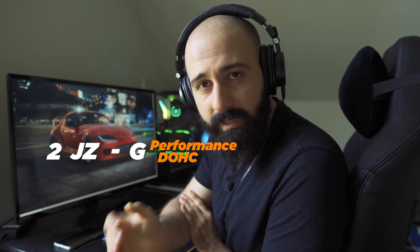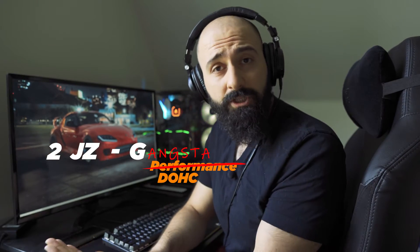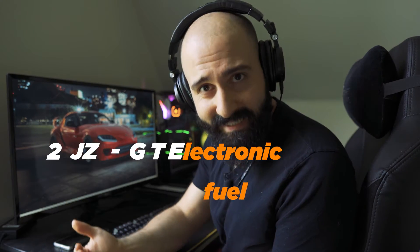Toyota made four different variations of these engines from 1992 to 2006: the 2JZ-GE, the 2JZ-GTE, the 2JZ-GE VVTi, and the 2JZ-GTE VVTi. Let me break these names down. The JZ is basically a family of inline-six Toyota engines, and the 2JZ is the second generation. The G — Toyota says it stands for Performance Dual Overhead Cam, but I'm pretty sure it stands for Gangsta Dual Overhead Cam, because engineers are just a bunch of bros. The turbocharged versions have a T for obvious reasons, and the E is for Electronic Fuel Injection. In 1997, Toyota started making the VVTi versions, which stands for Variable Valve Timing Intelligent, developed for better low-to-mid range power and faster spool on the turbo engine.